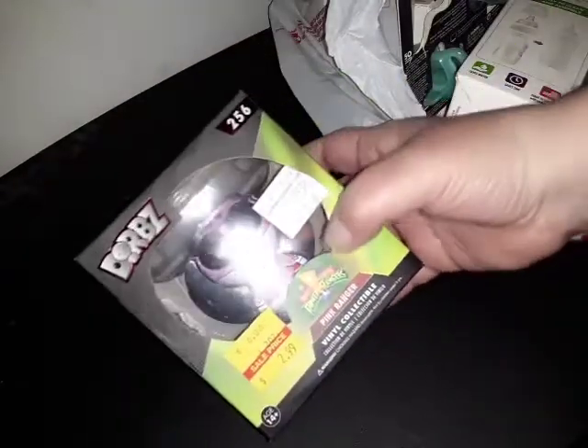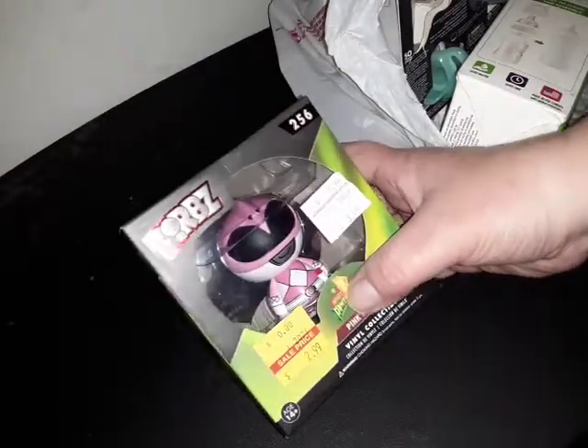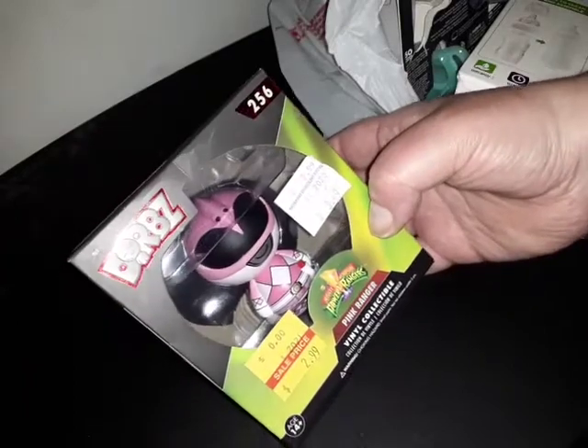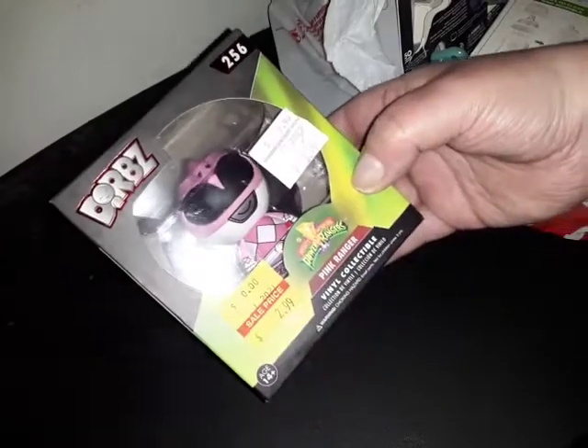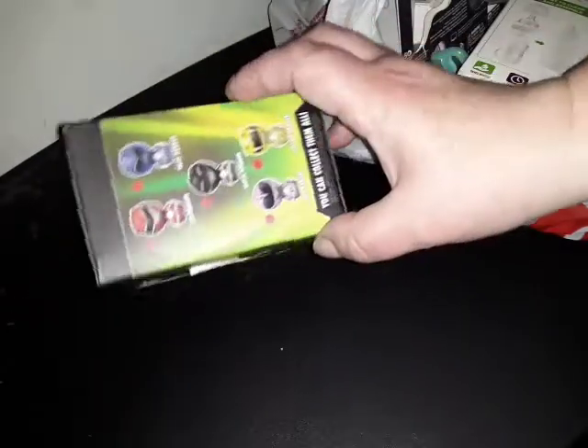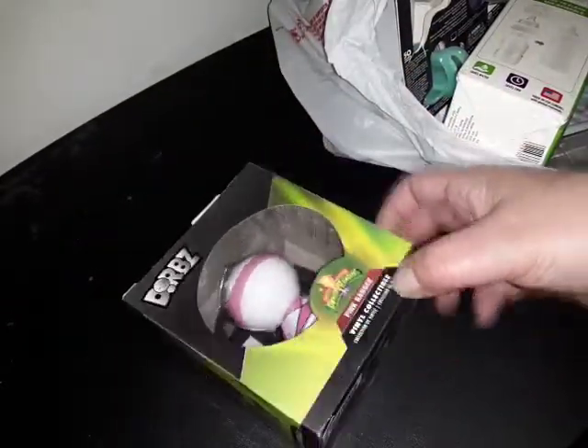I got this for my son — they had it marked $3.49 and marked it down to $2.99. He collects Funko Pops, but I thought these were cool — they're called Dorbs, vinyl figures, like mini Funko Pops. They just had the pink ranger.